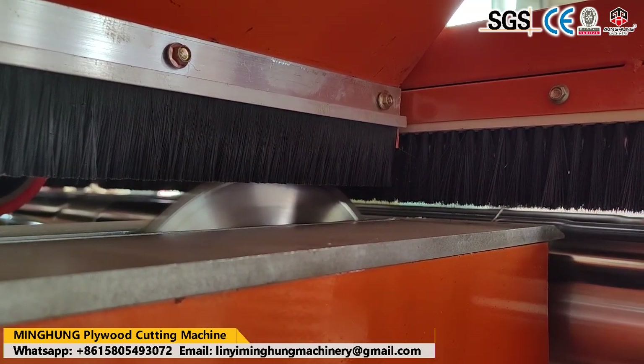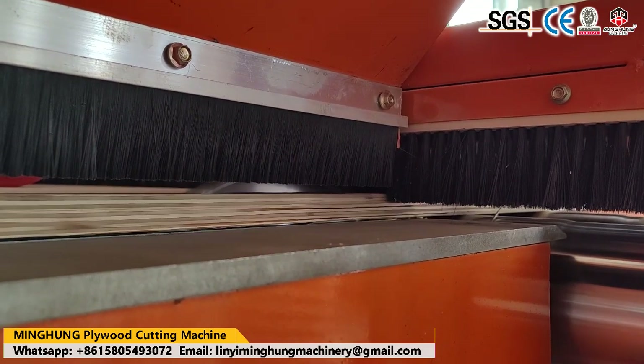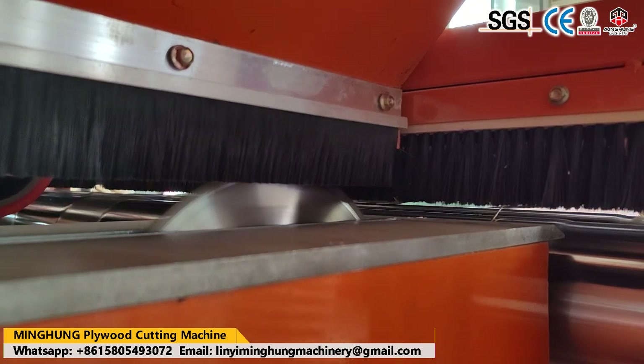Welcome to TechS for more information. We have the confidence that we will offer you a suitable and high-quality plywood cutting machine.